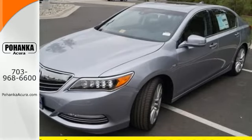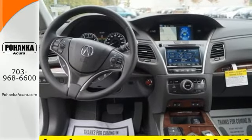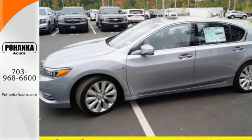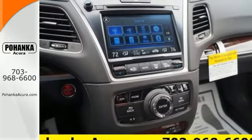All four wheels work in perfect harmony with precision all-wheel steer and synced with a multi-view rear camera, Acura Link, voice recognition and an Acura navigation system. You'll discover just how accommodating this RLX is.